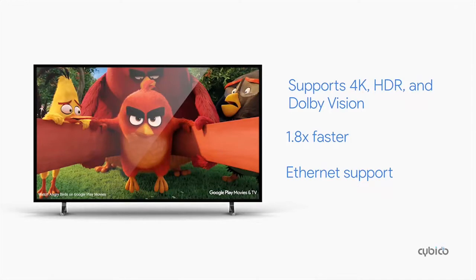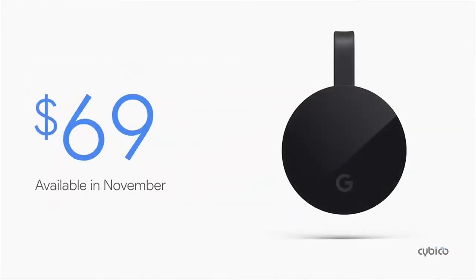Just cast your favorite entertainment from your phone, tablet, or laptop. Chromecast Ultra is going to be available in November for $69. It showcases the next generation streaming technology.